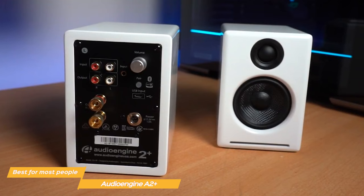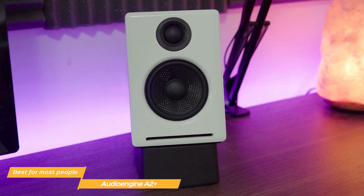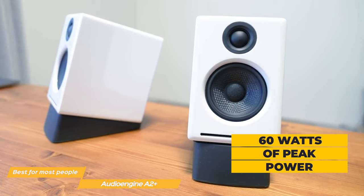An important thing to note is that although the A2 speakers are wireless, they're also a stereo pair, which means they require a cable between the two speakers to function. Either speaker has a 0.75-inch silk dome tweeter with a 2.75-inch aramid woofer. On top of that, the speaker system combines a total of 60 watts of power and a frequency range of 65 Hz to 22 kHz.